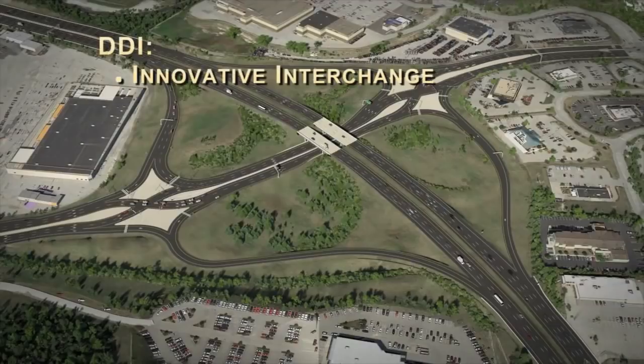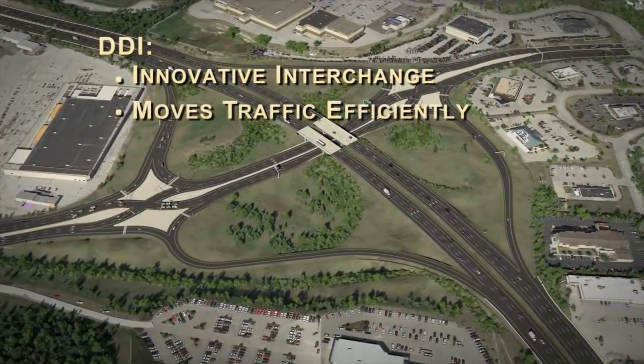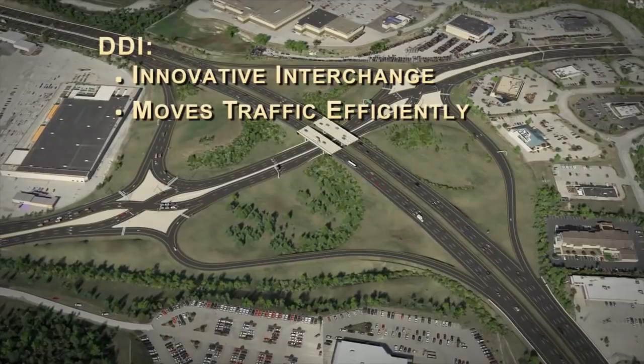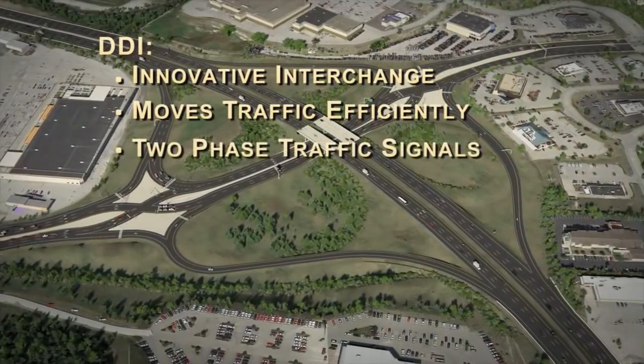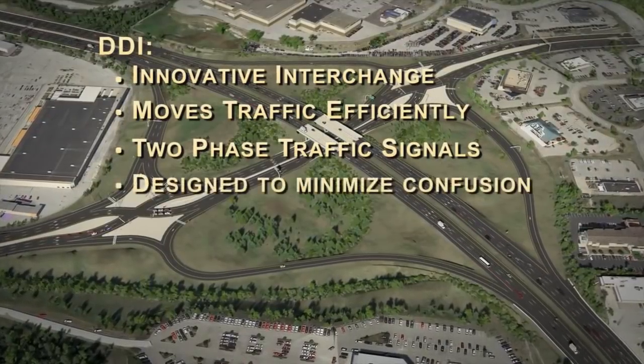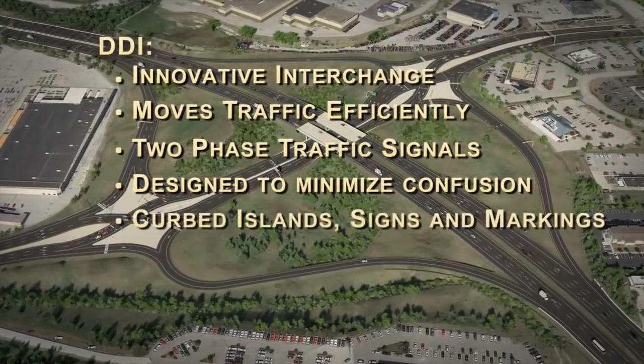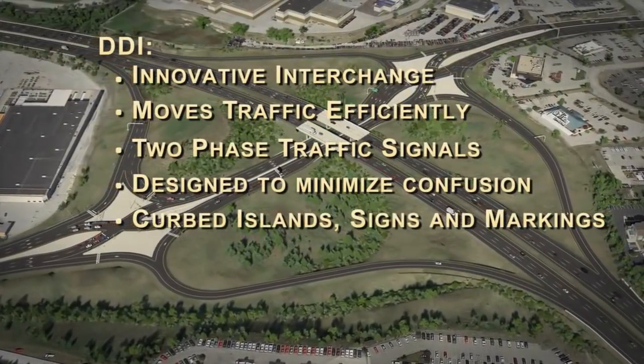As you can see, the DDI is an innovative interchange that has a primary purpose to move traffic more efficiently in comparison to other interchange types. The DDI only requires two-phase traffic signals at each intersection. The DDI is designed to minimize the chance of wrong-way turns and confusion. This includes curved islands, signs, and pavement markings to help guide traffic through the interchange.